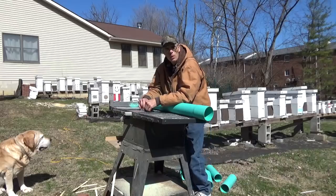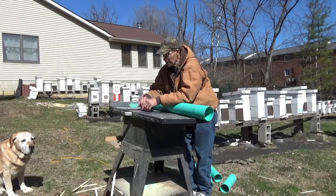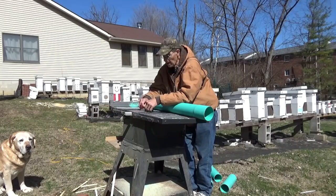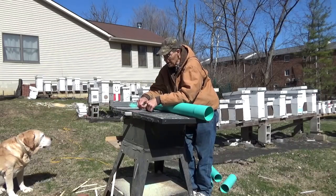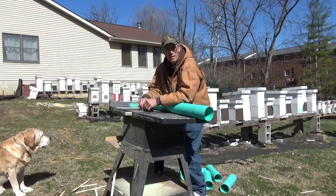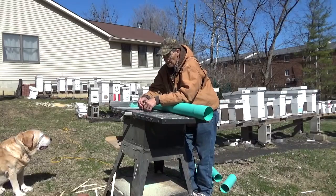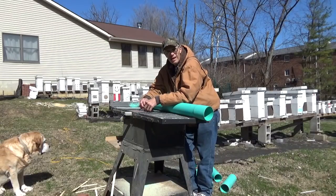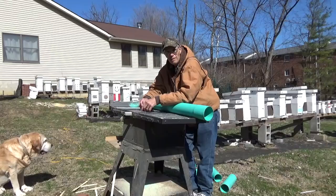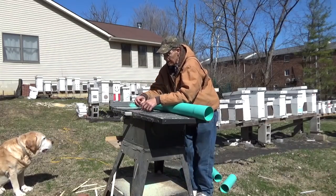It's just becoming warm enough now. It's March 9th, a pretty day here, about 55 degrees, and the bees are out collecting a little pollen. But most people don't realize the pollen intake of a decent size hive in a year — they need about 25 to 55 pounds of pollen a year to make it.